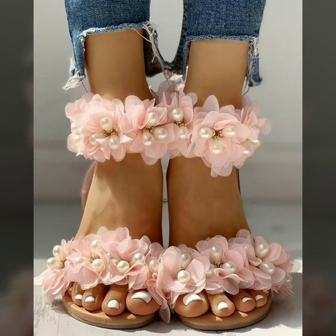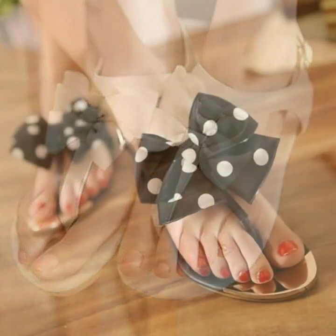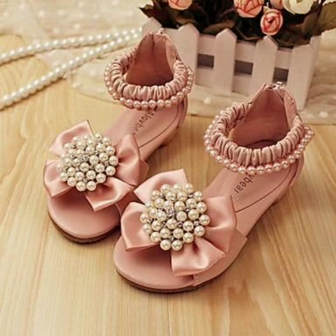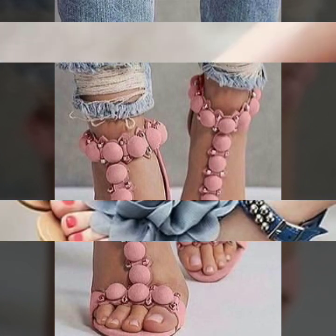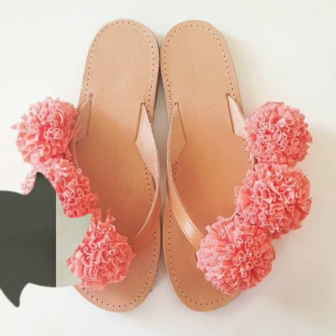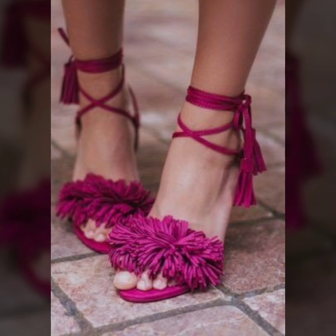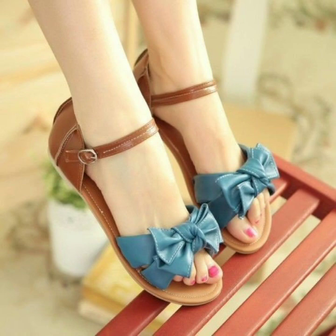Hello everyone, welcome back to my YouTube channel! How are you, friends? I hope you are all fine and doing well. Today I'm back again with a very beautiful, very stunning designs collection of summer wear sandals. In this video you will see flat sandals — all of these designs are for ladies and they look so stunning, so beautiful, colorful, and very suitable for summer wear.